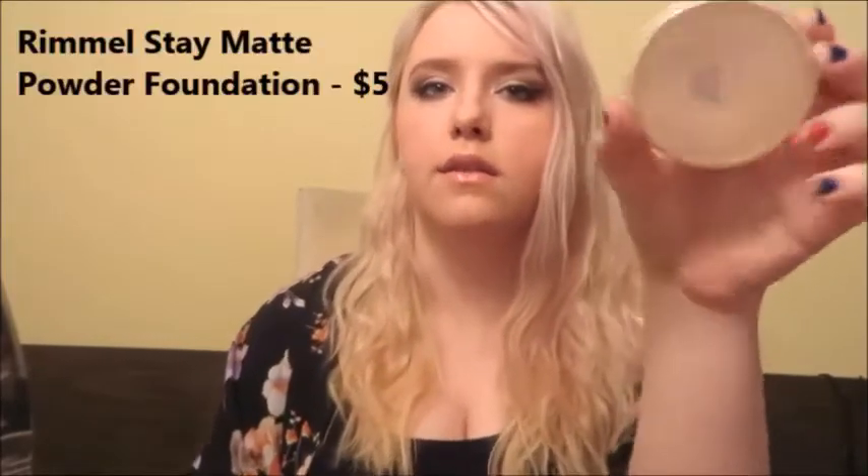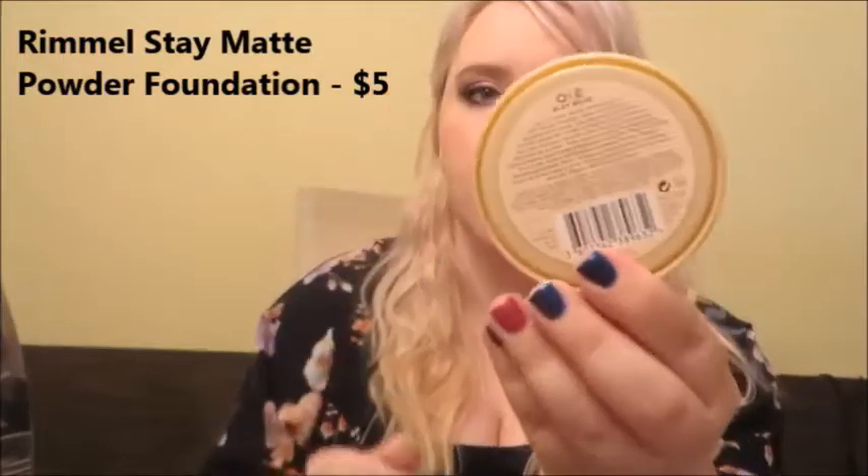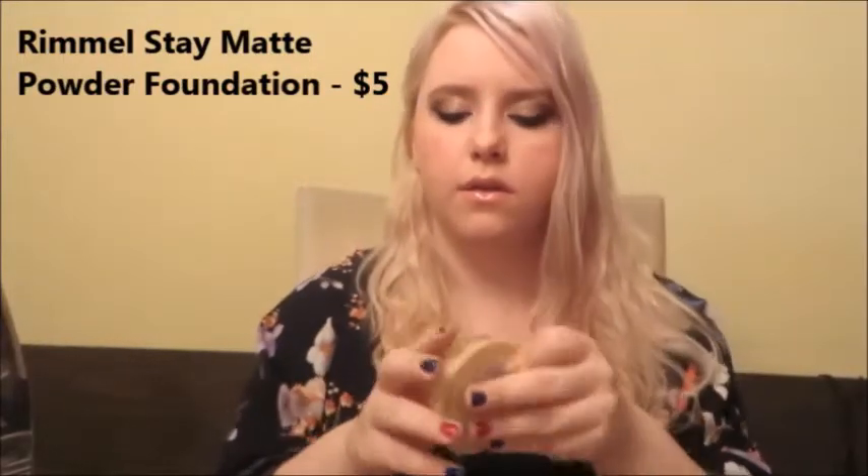The next thing is the Rimmel Stay Matte Powder in Buff Beige. I really like this because it's about $5 at Target or Ulta. It just helps set everything in place, it's mattifying, it lasts all day, and it's really cheap.